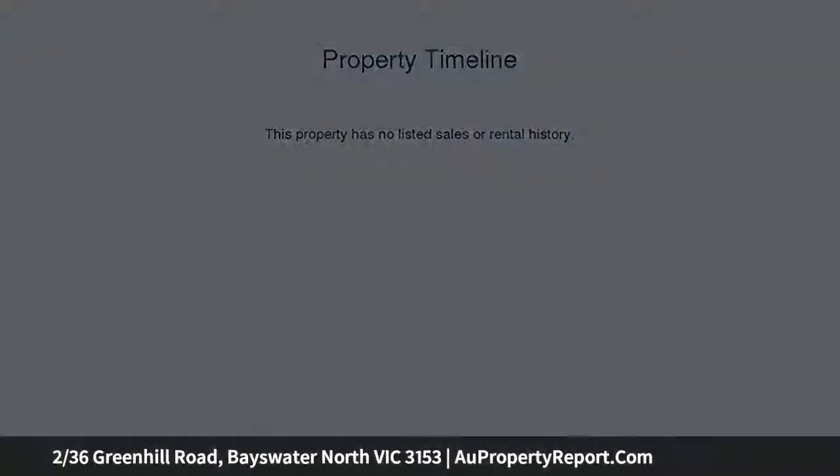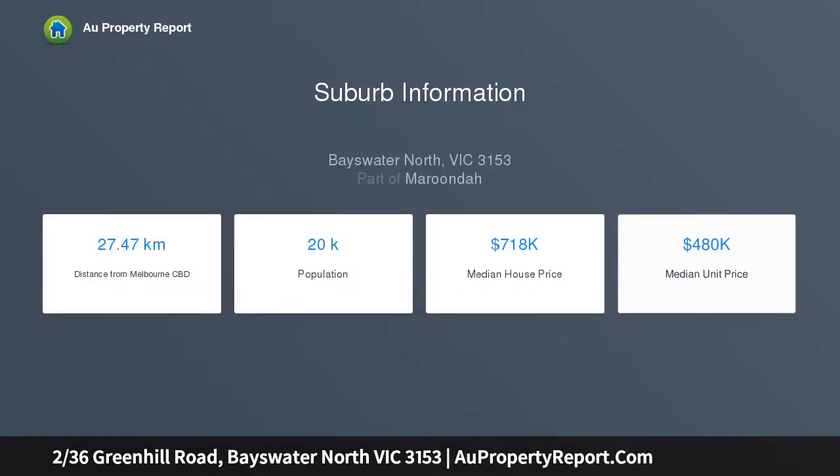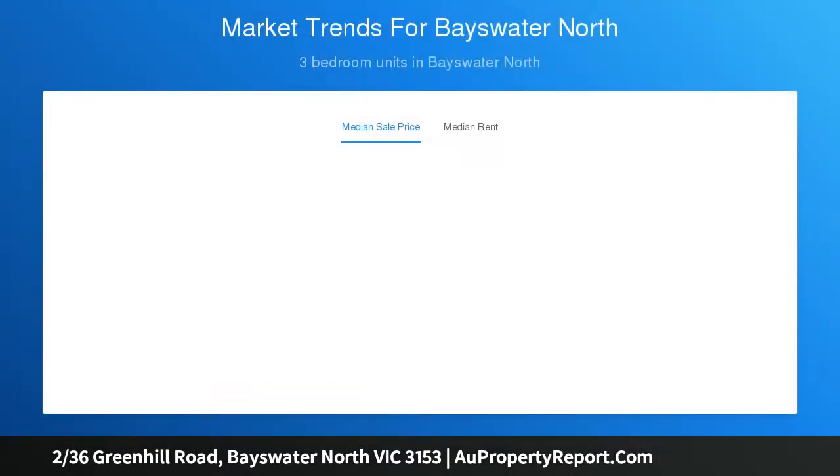Positioned on the high side of the street with just three on the block, this home comes with no body corporate fees and lends itself perfectly for first home buyers, second home buyers, downsizers and investors alike.